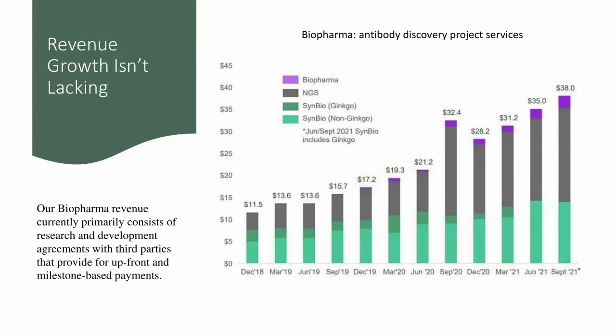Looking at the green Symbio category collectively, it's not growing at the same rate as the category above it. That category is listed as NGS, which stands for Next Generation Sequencing, and refers to tools they're developing for NGS. We know that Illumina, with an 80% market share, owns the Next Generation Sequencing space with their machine. The last category on top in purple is biopharma.